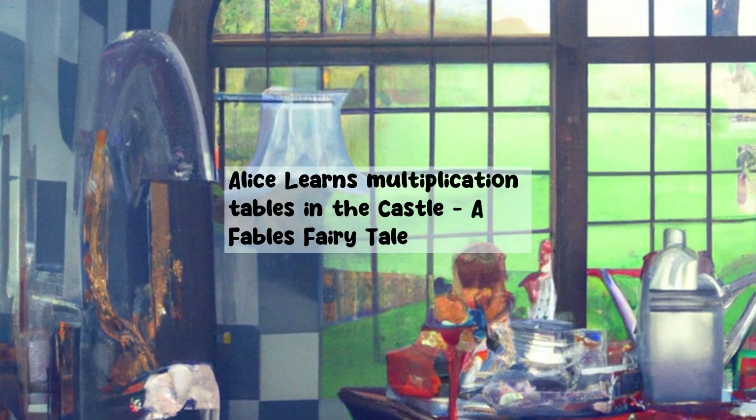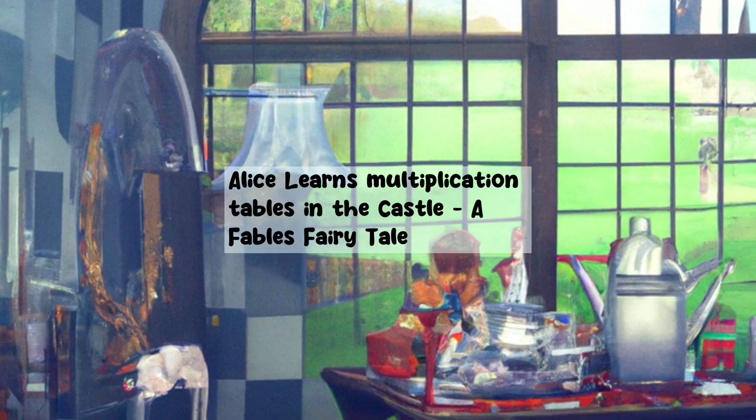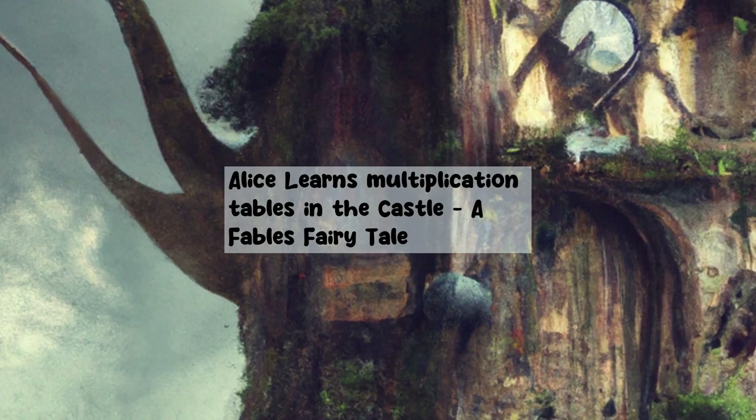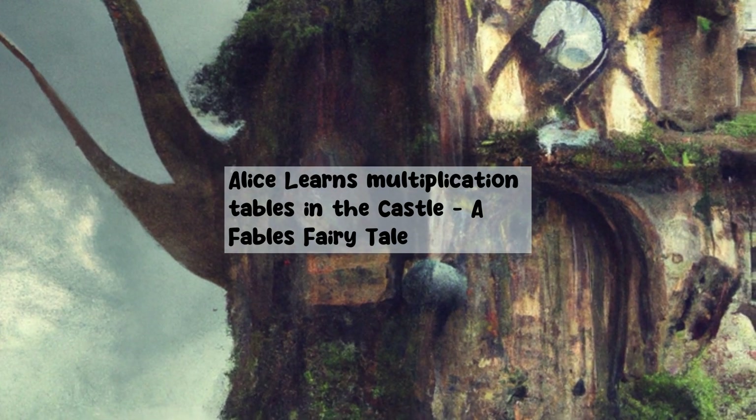Alice learns multiplication tables in the castle, a fable's fairy tale. Once upon a time, there was a young girl named Alice. Alice was a curious and adventurous girl who loved to explore new places.